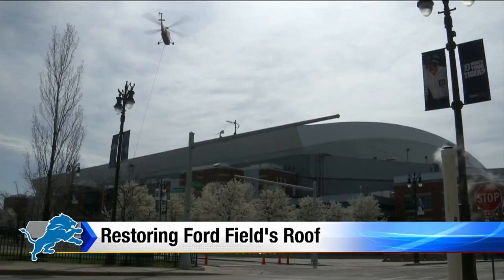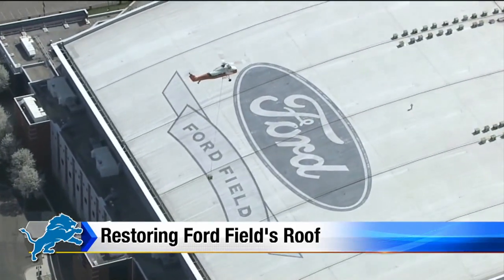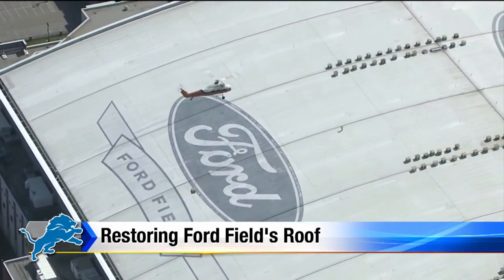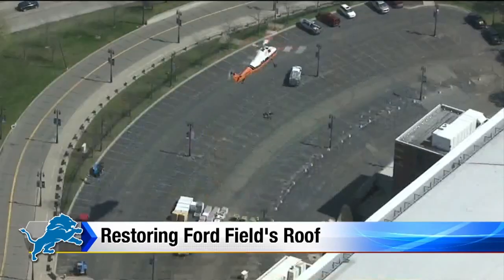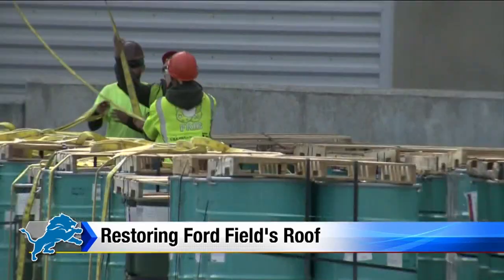The fact of the matter is, Ford Field needs a roof restoration. The roof is 12 years old and is showing signs of age. And it just so happens that the most cost-effective way to move roofing materials from the ground to the surface of the roof is by chopper.